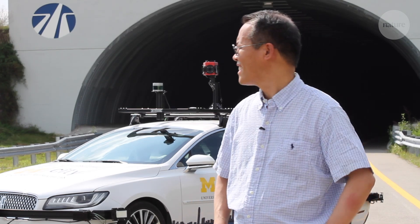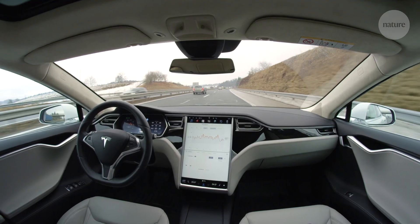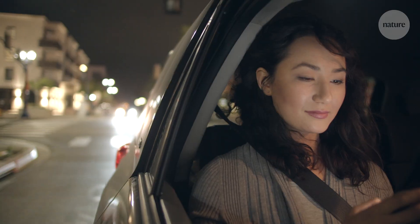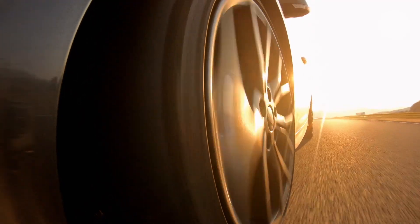Henry Liu has been looking forward to his own driverless car for some time. In a true autonomous vehicle, you could play games on your commute, save on fuel costs, and send your kids off without worrying.